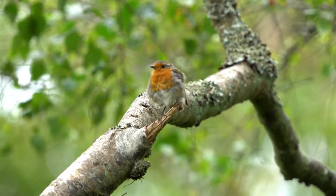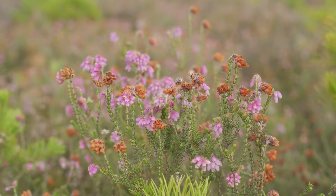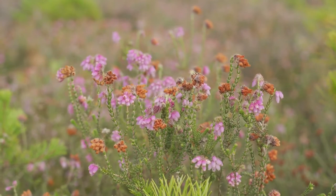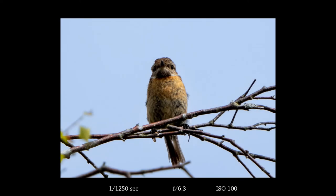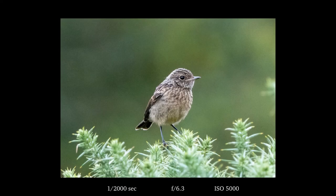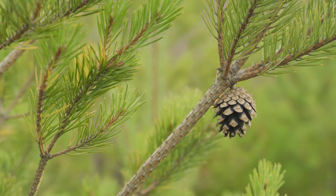I did go on to Coombe Heath and another heath over the road to try and get the Dartford Warbler, but it eluded me today. What I did get were some nice pictures of some stonechats — a male stonechat followed by a female stonechat — so it wasn't a complete failure.